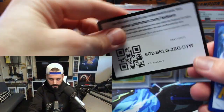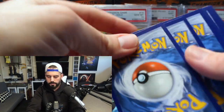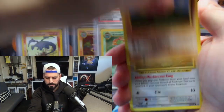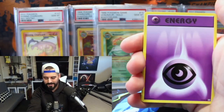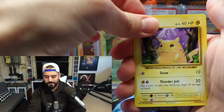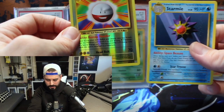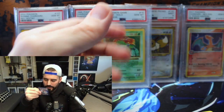Well, there's not going to be a hit per se in here because of the code card. Misty, Revive, Haunter, Diglett, Paras, Charmander, Energy — ooh, cool — Pikachu, and a reverse rare Electrode and a Starmie. Is that a rare? Yeah.